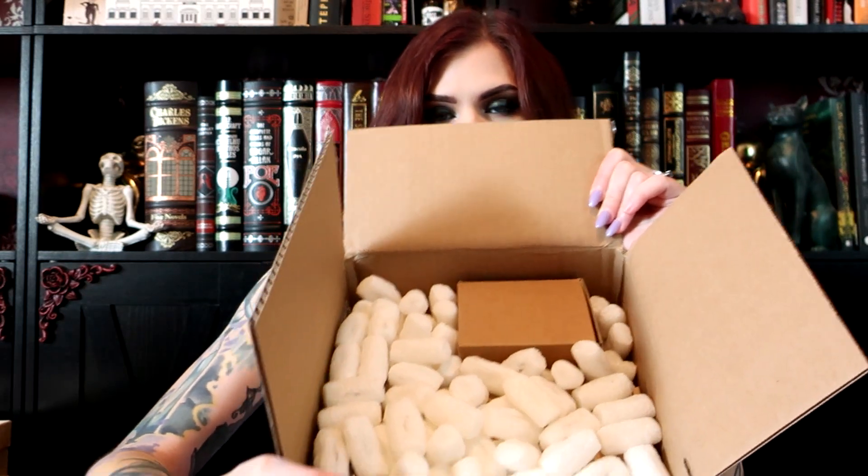They do post spoilers, but with all the delays I've completely forgotten what book this is. Let's go through and see what's inside. I'm gonna grab this first — I'm assuming this is our candle. You do get a candle every single month except for the summer months.